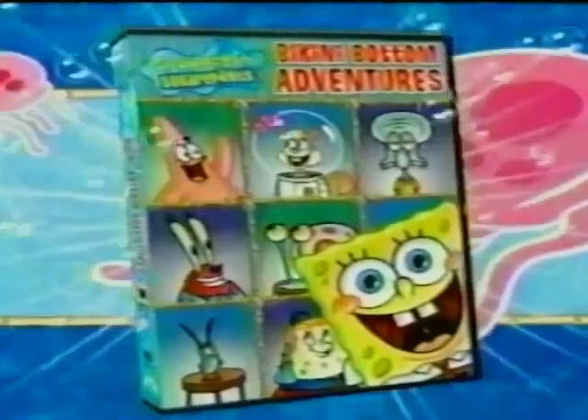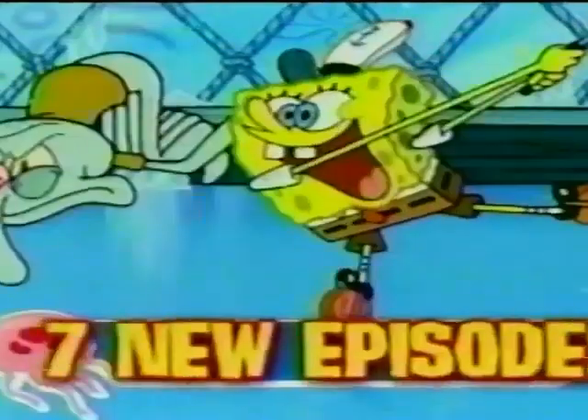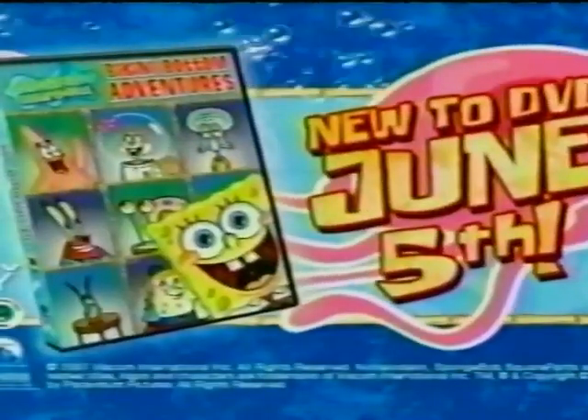Submerge yourself in SpongeBob SquarePants Bikini Bottom Adventures, new to DVD June 5th! Includes seven new episodes from Season 5, plus extras, for the first time ever on DVD! Bikini Bottom Adventures, new to DVD June 5th!